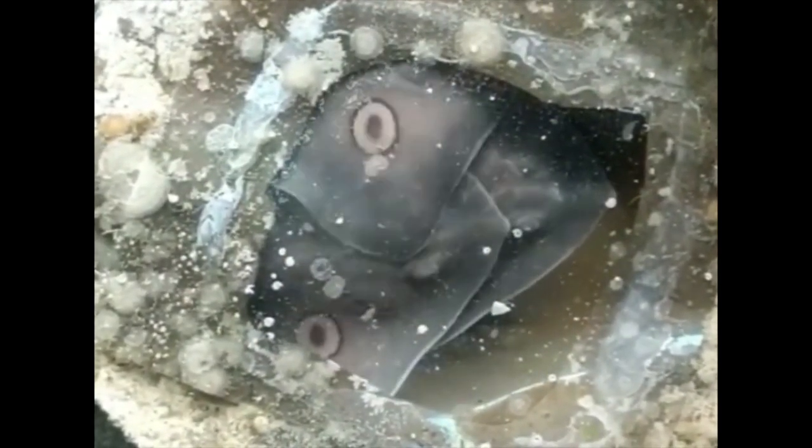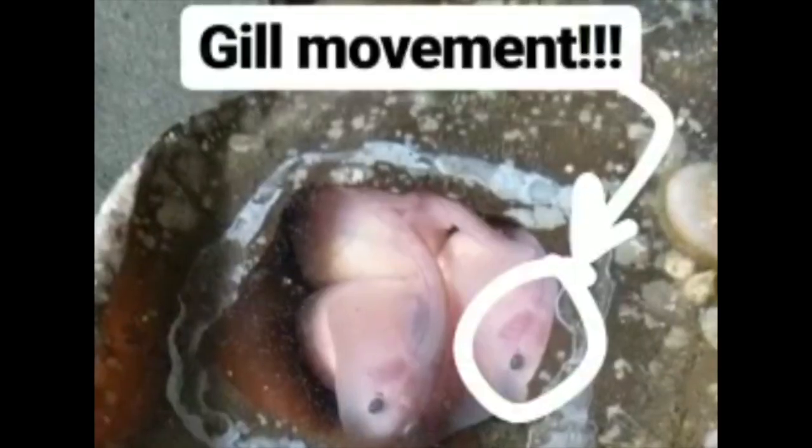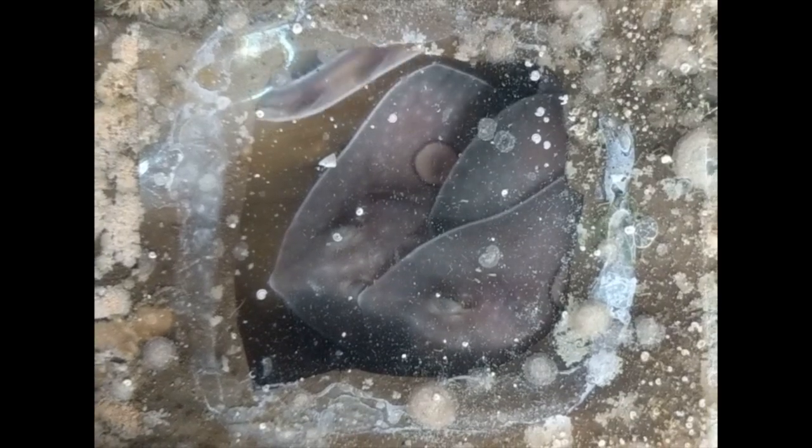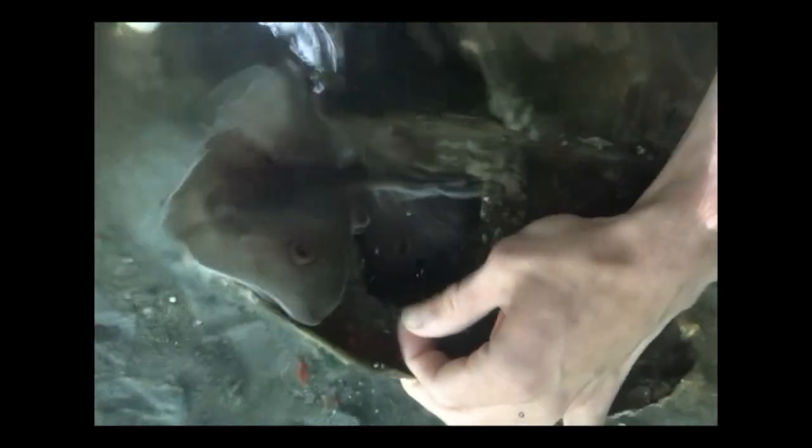Since we weren't sure how old they were when their egg case washed ashore, we could not be certain when they would hatch. So we watched and waited and watched some more. And then one day, nine months later, they hatched.